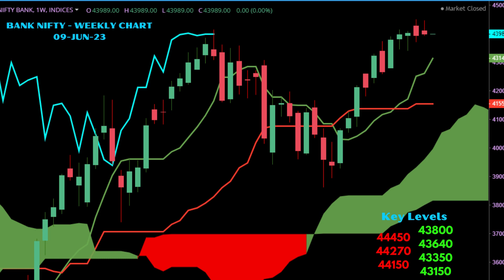Our reading on Bank Nifty is that it looks strong on the weekly chart and could move sideways before moving up. As mentioned in our earlier videos, 44,150 is a key level to watch out for — it could start a fresh rally if it closes above this level.